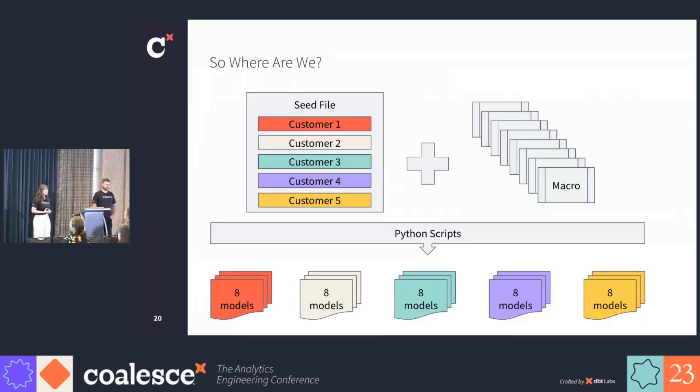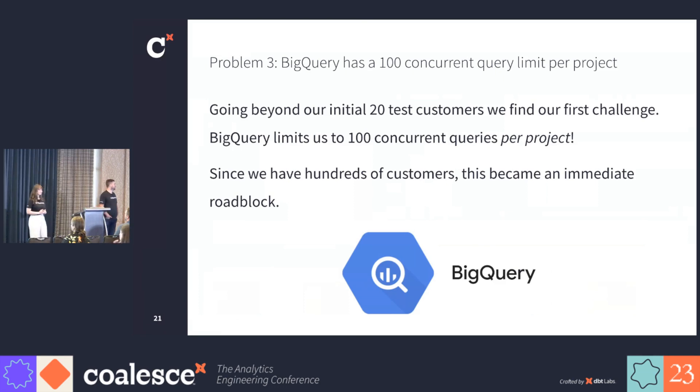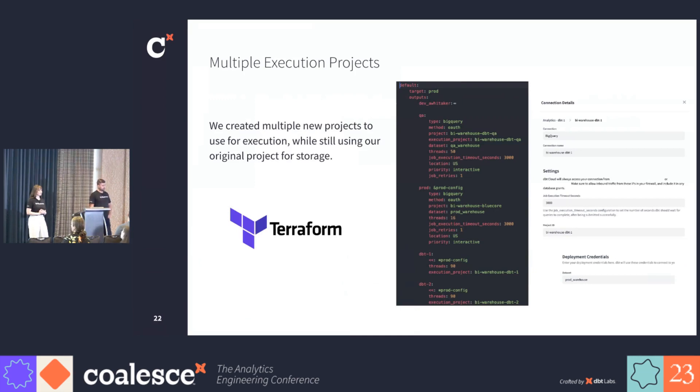So where are we at this point? We're putting this plan into action, starting with five customers and eight models using dbt-core. We run these partners and models through the Python scripts and output eight standardized models per customer. At this point, we had really high confidence in our ability to build the queries. The main goal at this stage is to understand from an infrastructure perspective where our solution was going to fail. And it failed fast as soon as we started to scale up further. We found that BigQuery limits us to 100 concurrent queries per project, so we clearly can't run all of our customers in one project. But the key highlight here is per project — so what if we made many projects? That's exactly what we did. We used Terraform to scale up in a safe way to create all of our projects conforming to our security constraints, proper permissioning, and service accounts. We use each project for execution purposes only but continue to materialize all of our data into the same storage project.